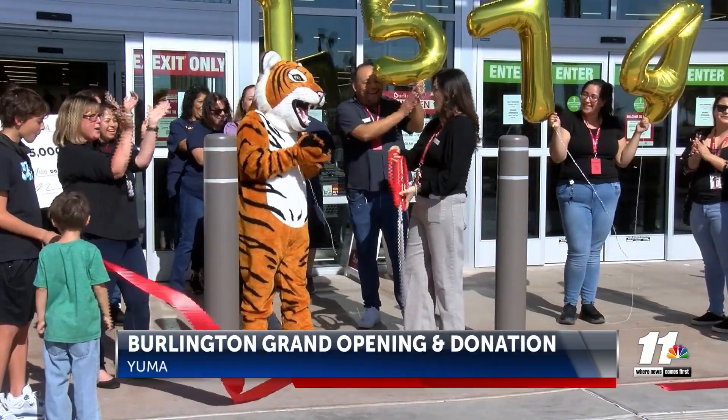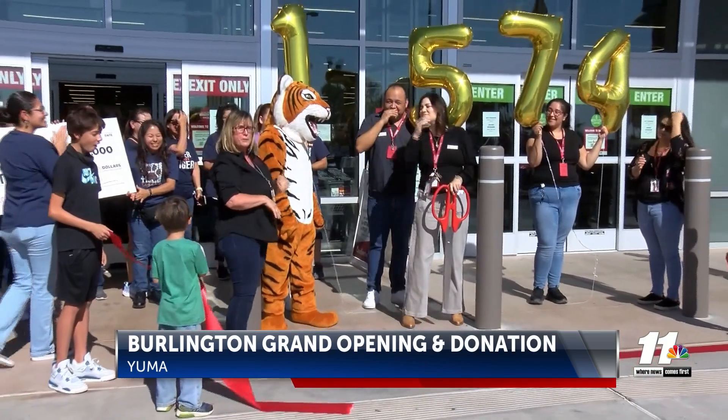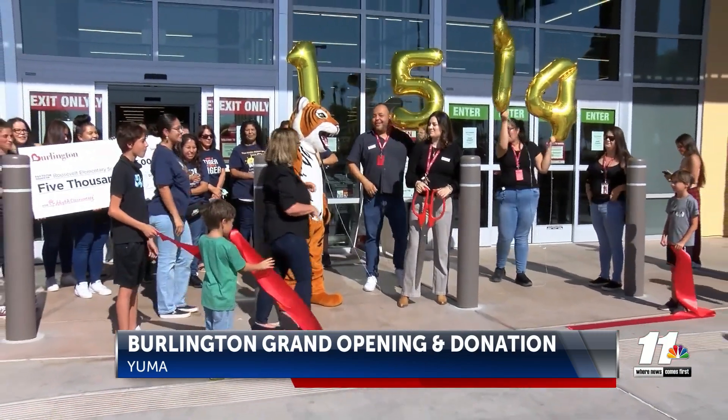The new Burlington store, located at the Yuma Palms, hosted its grand opening today and donated $5,000 to Roosevelt Elementary School as part of its Adopt-A-Classroom program. Since 1998, the Adopt-A-Classroom program has helped more than 7 million students across the U.S. in classrooms that are considered to have a high need.